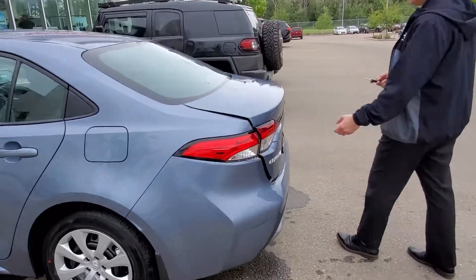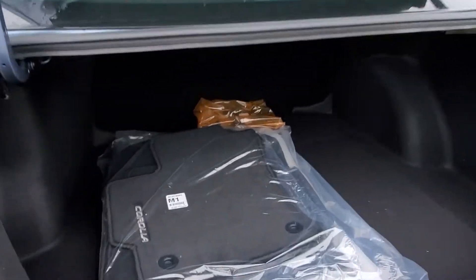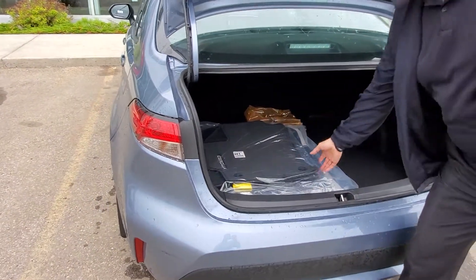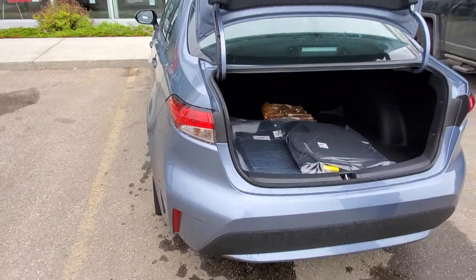This is a gorgeous color in this Corolla. We've got a nice large trunk in the Corolla. You've got two sets of mats — the all-weathers and the summer mats — that come standard with the Toyota Corolla.